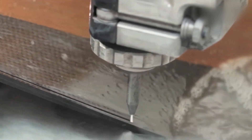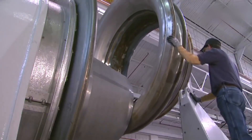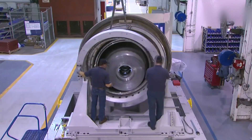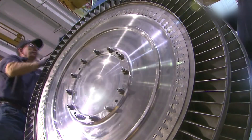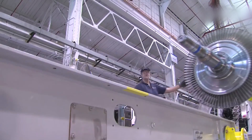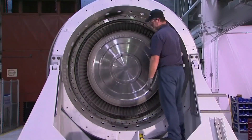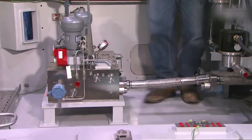The selection of high-quality materials is critical to the performance and durability of the engine. Advanced alloys, composites, and lightweight materials are carefully chosen for their strength, heat resistance, and weight-saving properties. These materials are then processed through various techniques, such as machining, forging, casting, and forming, to create the various components of the engine, such as the fan, compressor, combustor, turbine, and exhaust nozzle.